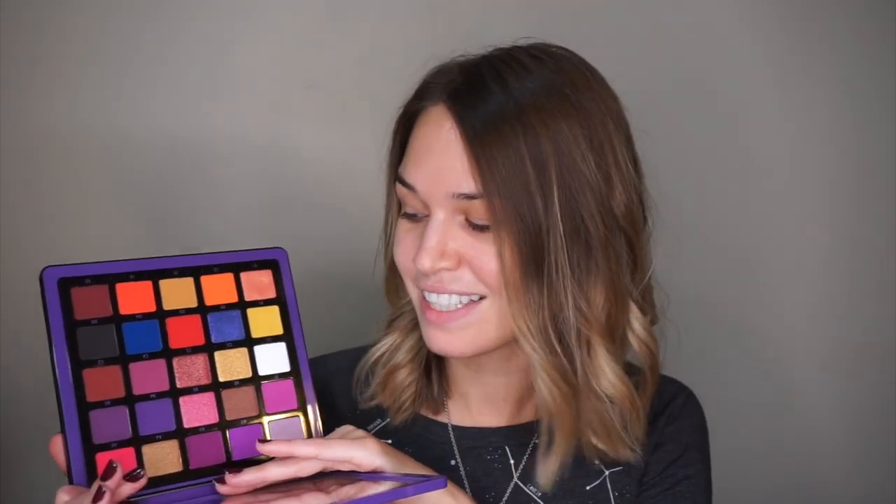I have not yet worn any of these shades on my eyes. I swatched a handful of the colors last night because I was just way too excited when this came in the mail, but otherwise I haven't touched it at all. I just feel like a palette bingo would be the perfect way to play with this for the first time, because look at the vastness of the shade selections. I don't even know where to begin. It would feel like a disservice to choose only a handful of shades.